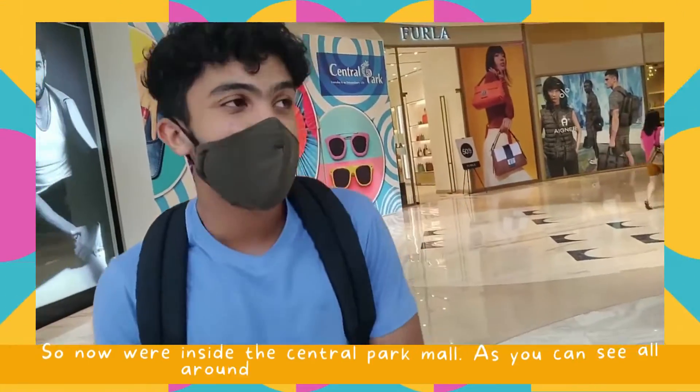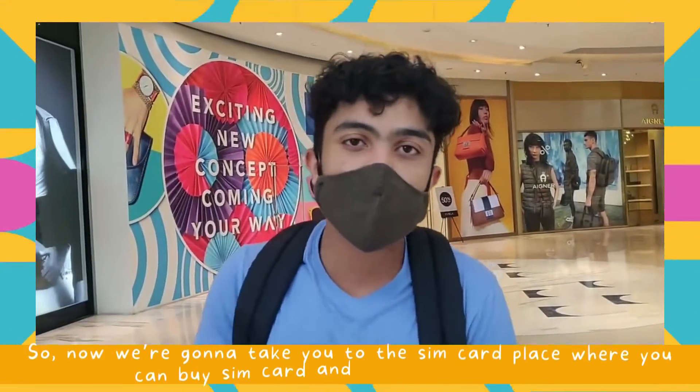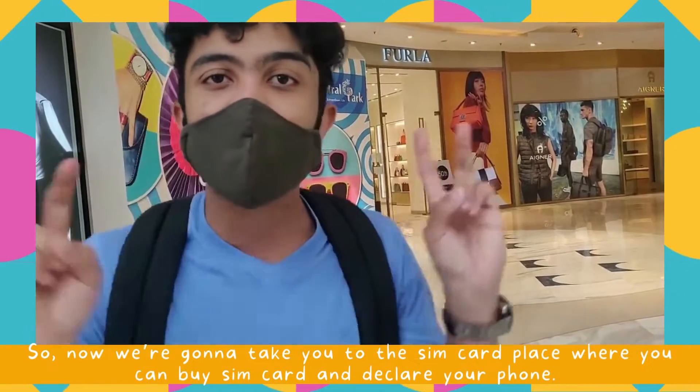Hey guys, so now we're inside the Central Park Mall. As you can see all around us, it's a beautiful mall. So now we're going to take you to the SIM card place where you can buy your SIM card and declare your phone.